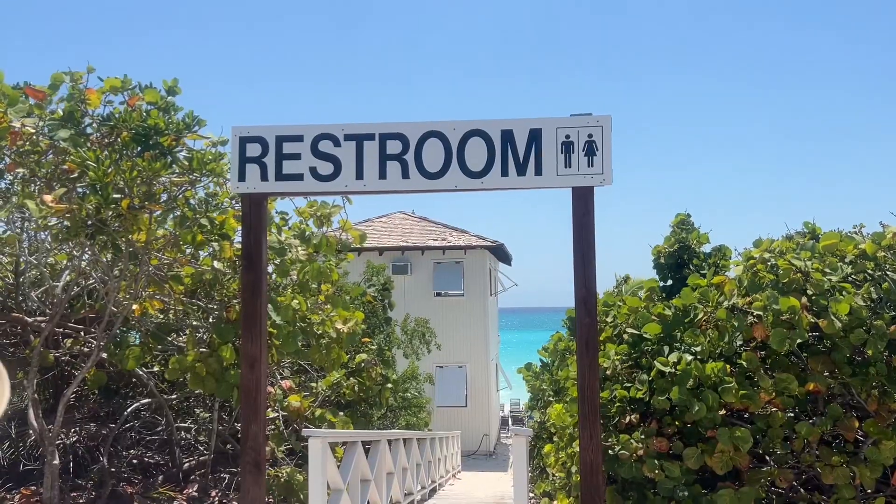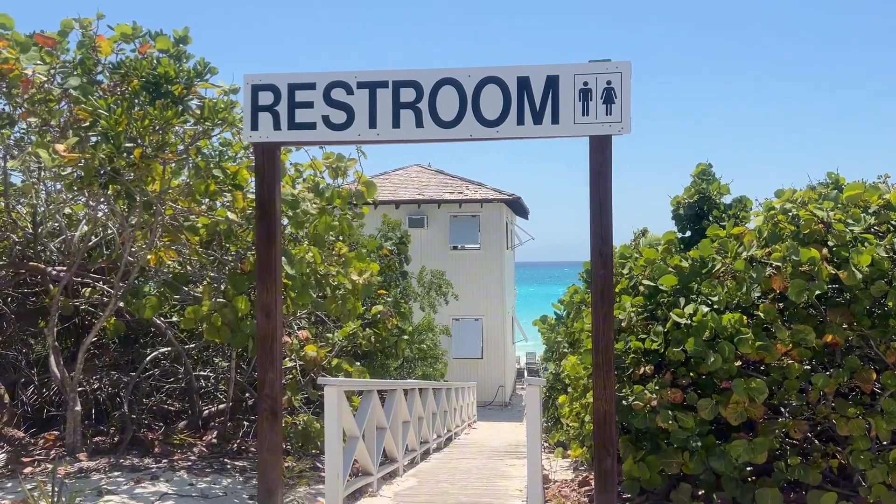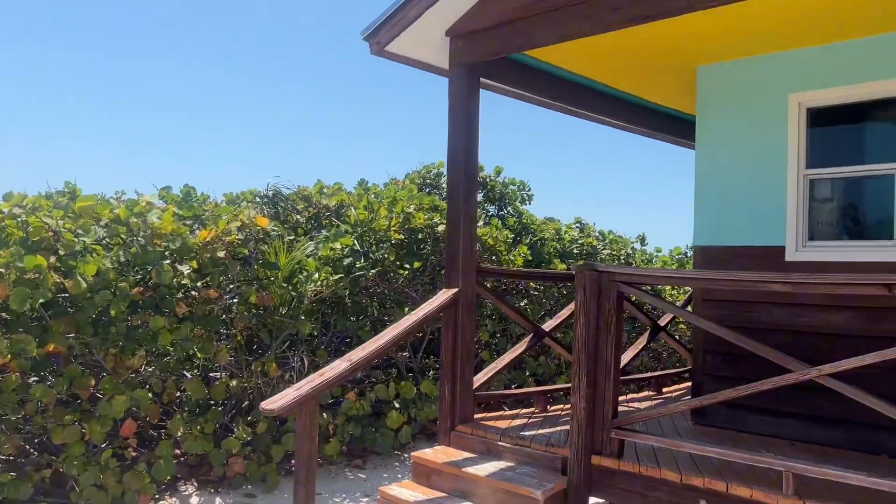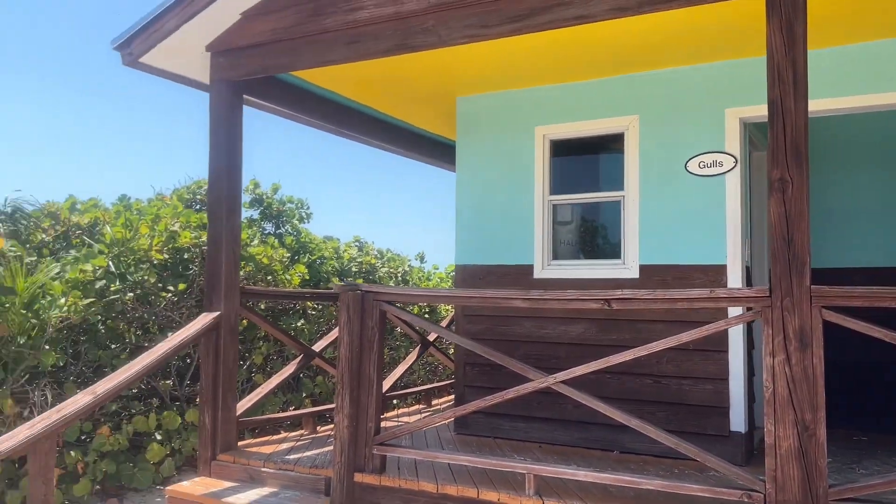So we're taking a stroll down the beach. It's a beautiful day. Where are we at, Donnie? Half Moon Cay, Bahamas. Yay! It's beautiful. Yeah, it is beautiful out here. Water's beautiful. The sand's beautiful. Got a breeze blowing. It's a nice sunny day. So for point of reference, the big white two-story cabana — there's a restroom right behind it if you're looking for a restroom on the island.